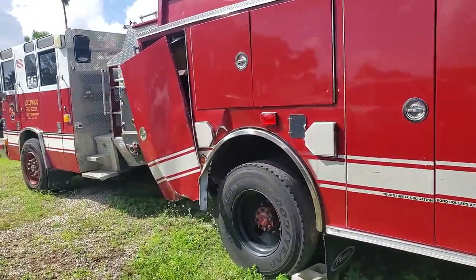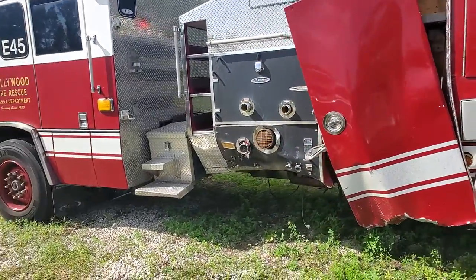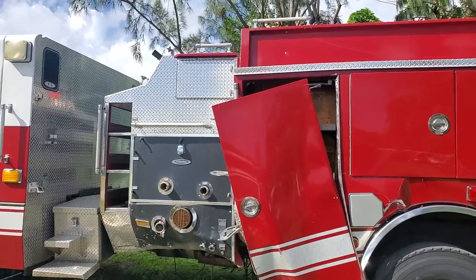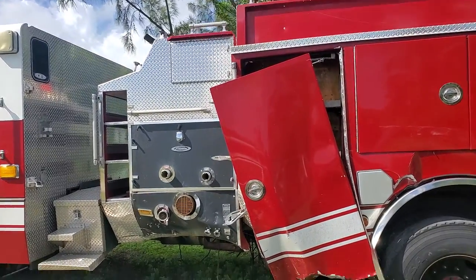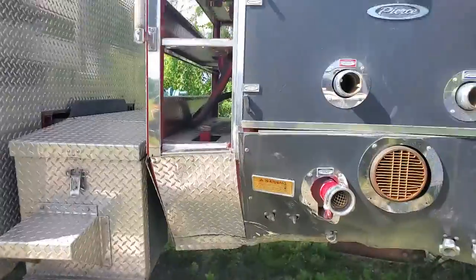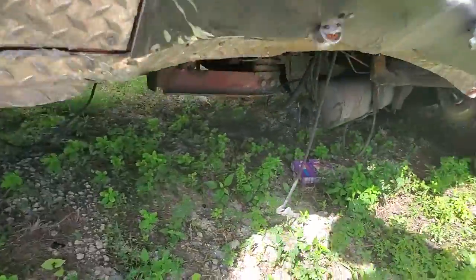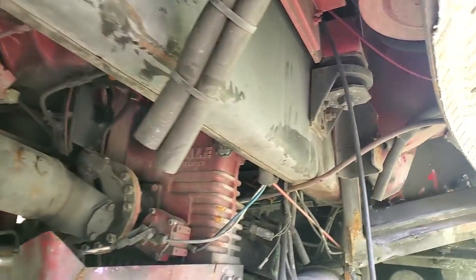The main damage is right here on the side. It's a shame — they were using this one as a training vehicle for new firefighters, and something happened; it was involved in an accident. Let me show you underneath so you can see the chassis. As you can see, the chassis looks straight to me.